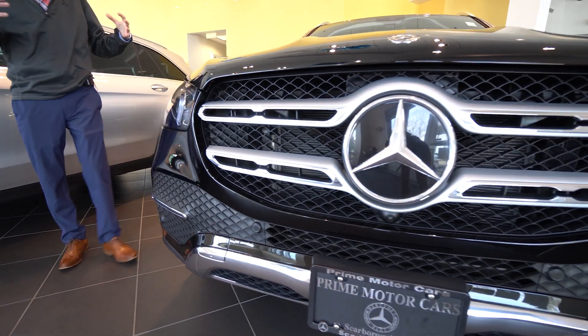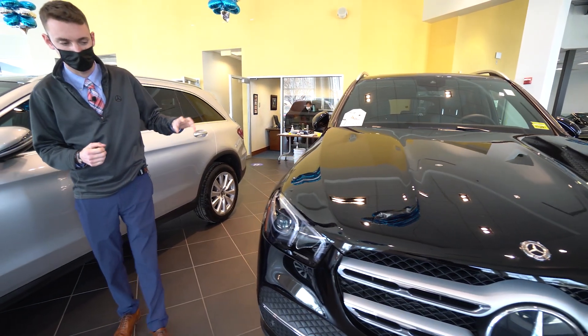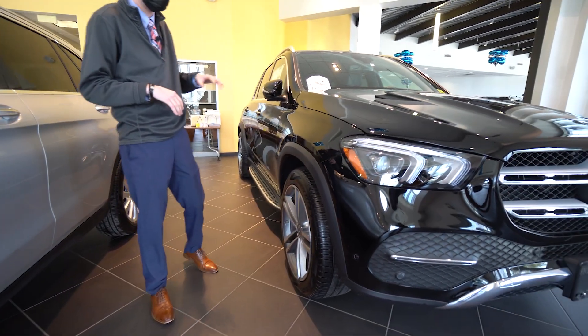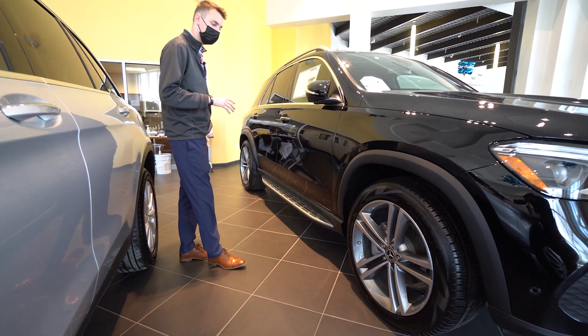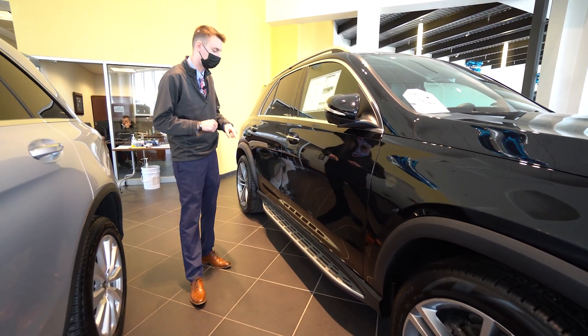2020 was the first year of redesign for the GLE, so we get a gorgeous new design with very sleek styling, new LED lights, new bumpers, new body — the entire car has been updated. Around the side of the vehicle we have a 21-inch five-spoke Mercedes-Benz wheel, which really fills the wheel well nicely and gives a nice stature to the vehicle.